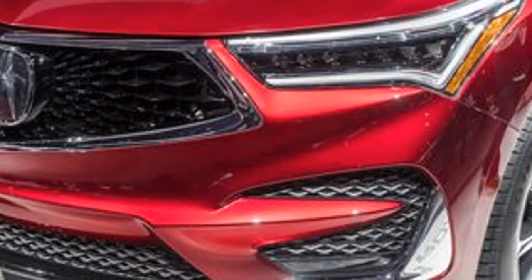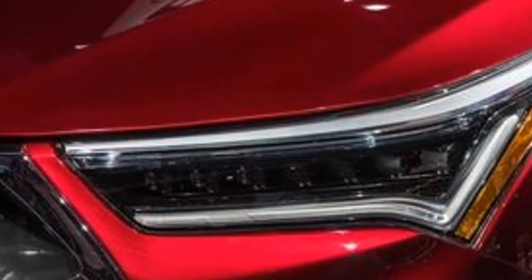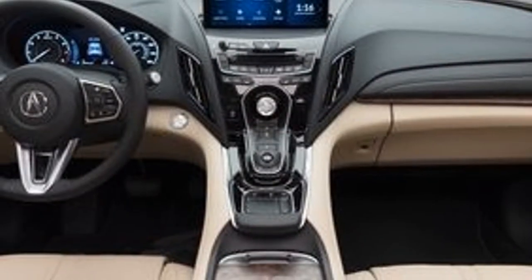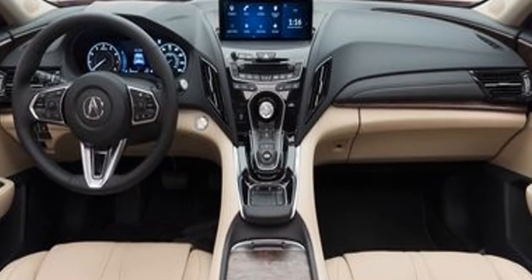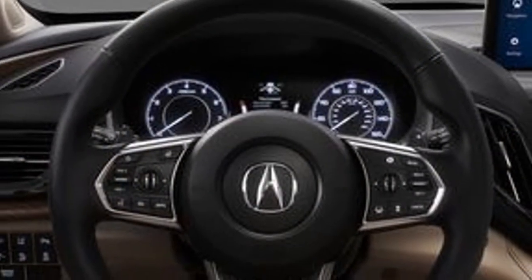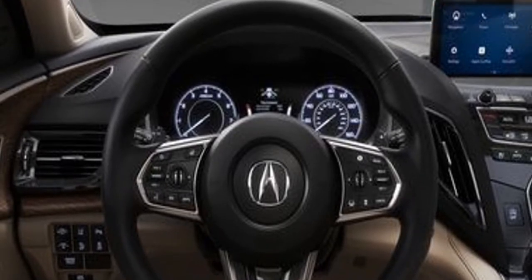More exciting than dimensional details is how the new RDX looks. As the first Acura vehicle designed from the ground up around the brand's new diamond pentagon grille, the RDX wears it best. Other styling cues drawn from Acura's Precision concept from 2016 also work well, including the striking fender swells, spare-like hood creases, and pointed headlights and taillights. Everything combines to form a shape that is both sporty and upscale.